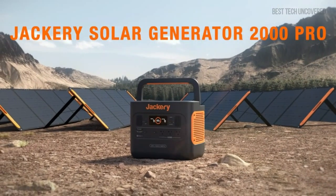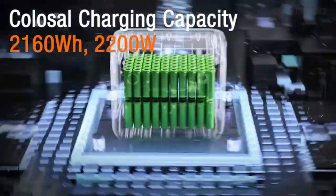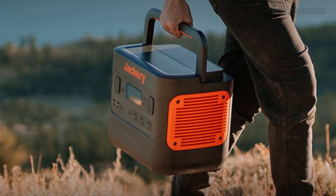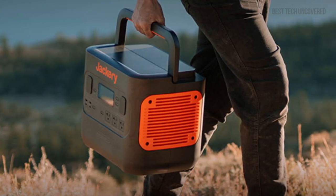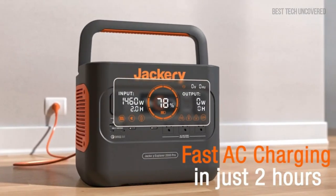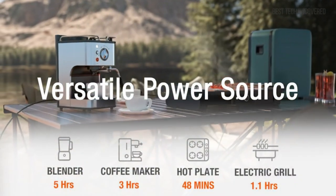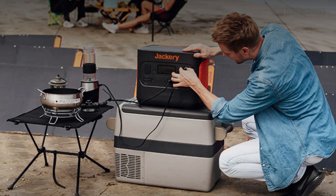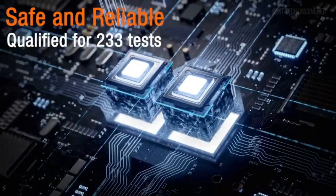The Jackery Solar Generator 2000 Pro stands out with its impressive 2160WH capacity and fast charging capabilities. Equipped with 3x2200W AC outlets, it can handle a variety of devices simultaneously, making it an excellent choice for both home and on-the-go needs. Paired with 2x Solar Saga 200W panels, it allows for efficient solar recharging, which is a game-changer for off-grid camping and emergency situations.